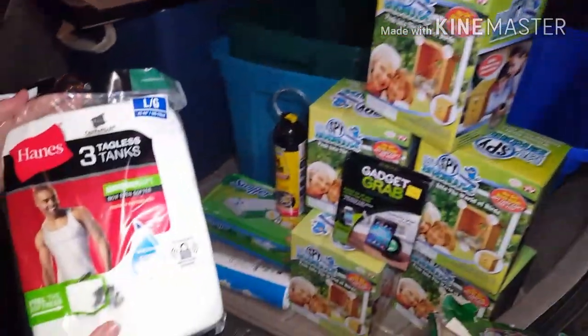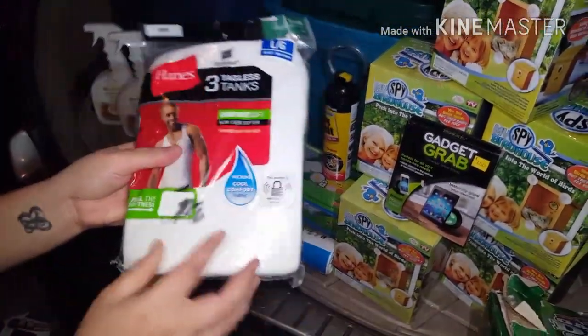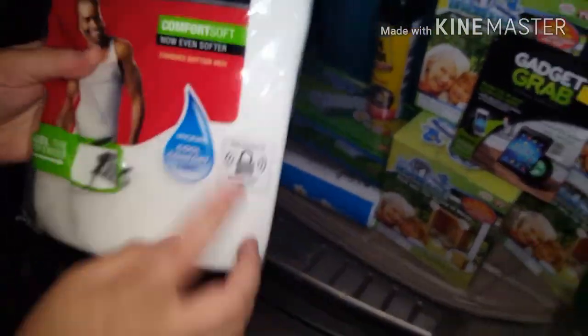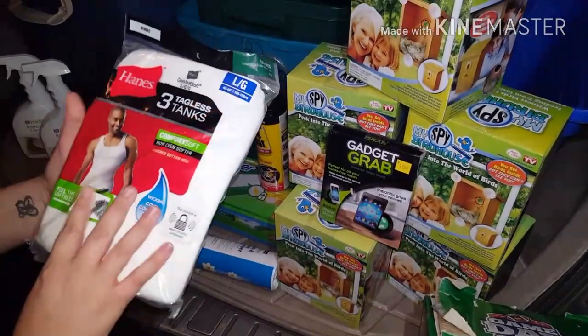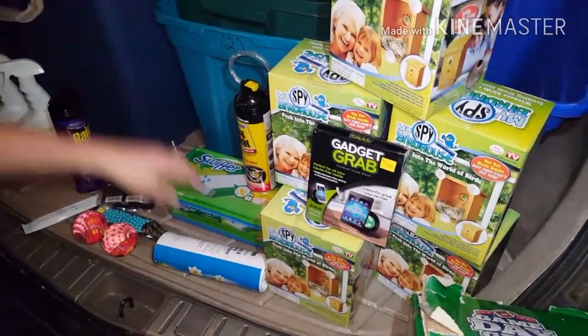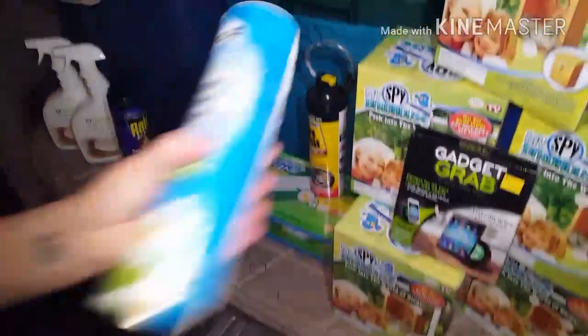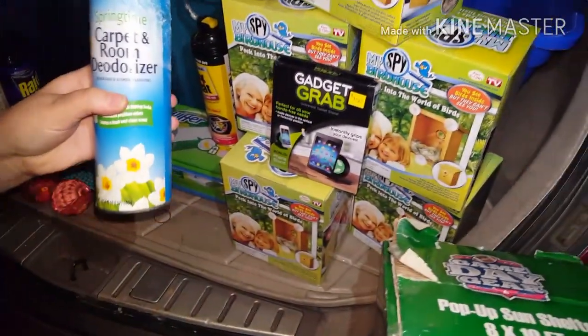We got a pack of tank tops and canes, and they did write on one of them. But it looks like there's three of them in here, so I'm pretty sure they're still good on the inside. Some carpet freshener — the outside's a little messed up, but it's a full can of carpet freshener, so we're probably going to hang on to that one.